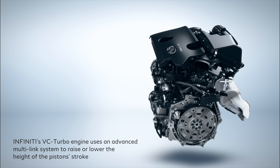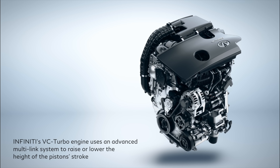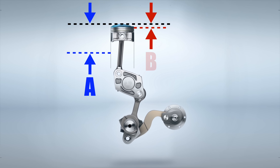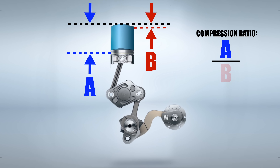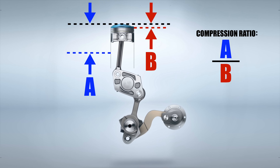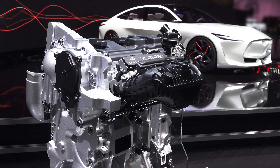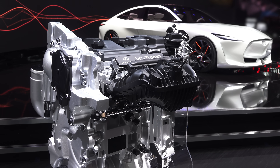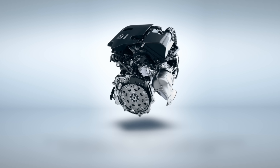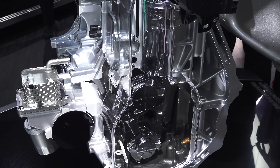The initial question is: what's a compression ratio, and why create a car with a variable compression ratio in the first place? The compression ratio — the ratio of the maximum cylinder volume to the minimum cylinder volume — can be used to define the efficiency and power characteristics of an engine. Infiniti wanted to design an engine that could match the power of a naturally aspirated six-cylinder engine while still achieving the efficiency and torque characteristics of smaller diesel engines, all with improved emissions.